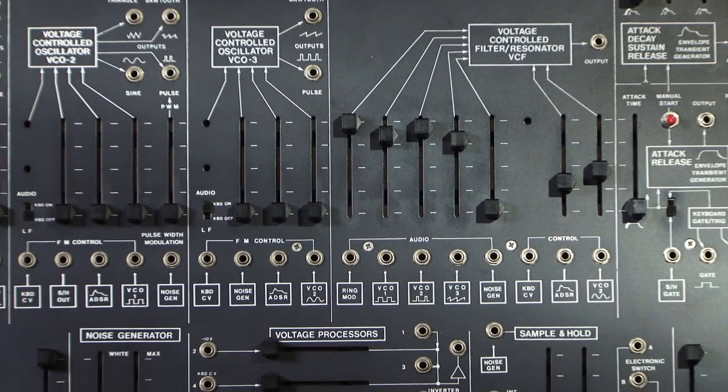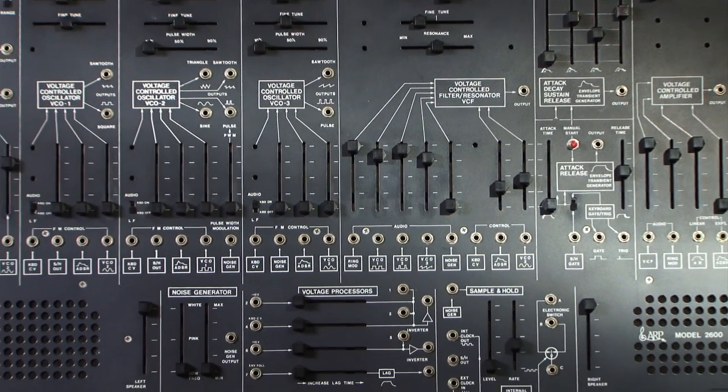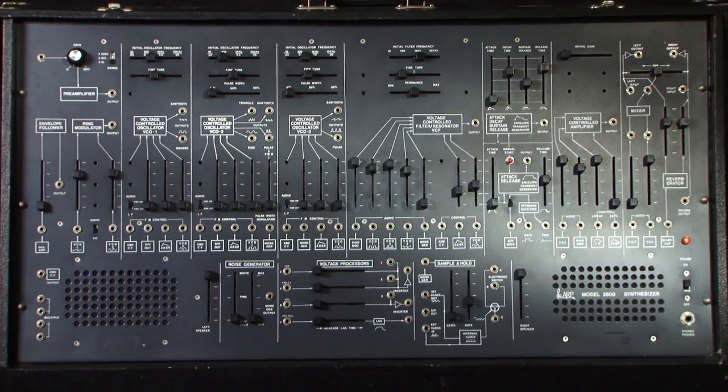Anytime he would come through town, I would go to his shows and see his performances, and notice that he would travel with an ARP 2600. This was during the earlier touring days, and I was fascinated by what he was using on stage. He had a rack of samplers and all this hardware around him, and then there was the ARP 2600 at an angle with all these patch cables.